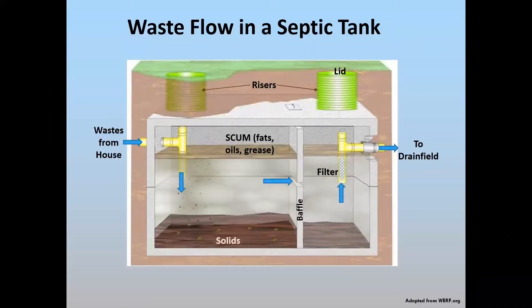A septic tank is very simple in design. This is a two-chamber concrete tank. You can see the first chamber and the second chamber. Waste comes in, the solids settle, and the fats, oils, and grease float to the top. This wall prevents solids and grease from entering the second chamber so that the more clarified wastewater goes into the second chamber and then out into your drain field. It's very important that you don't want solids and fats, oils, and greases going out to the drain field, as that would clog up the soil pores and fail your system prematurely.